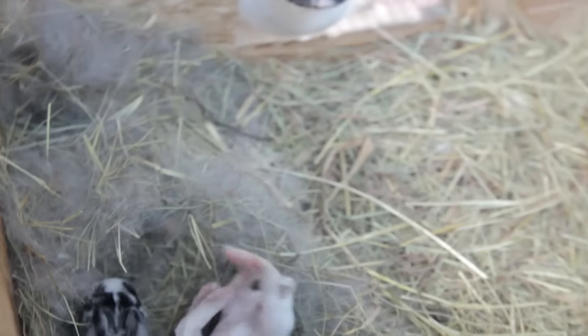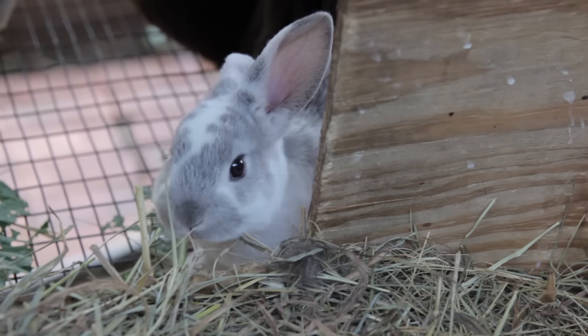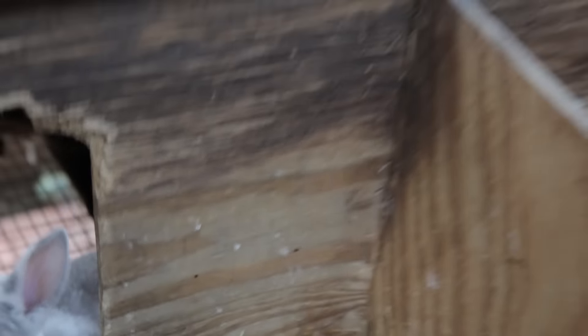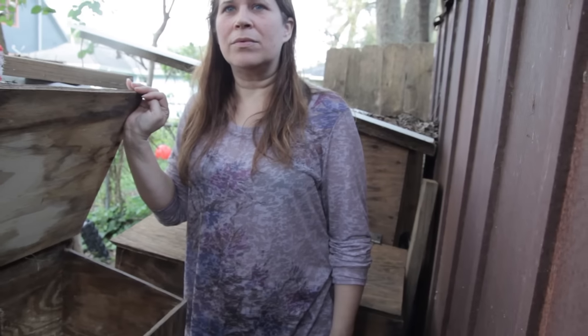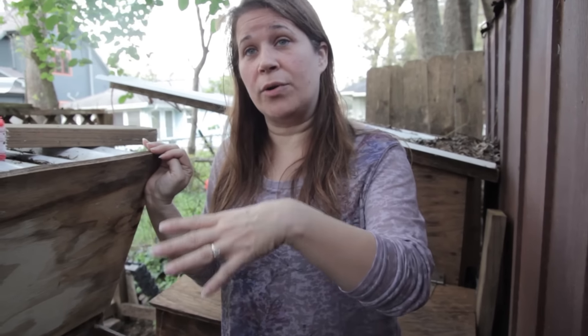Look how big these are! How old are these ones? Those are five weeks. And they can leave their mom? As long as at least two of them go together, they'll be okay. They stress out easy, and if they keep each other company... I noticed that in all of these pens you have bigger rabbits together. Yes, those are their kits that have grown up — I should have separated them by now, but if they get along, I'll just leave them together.